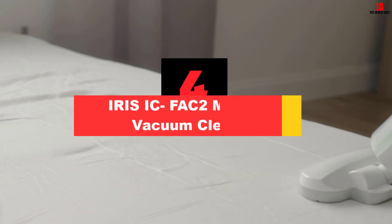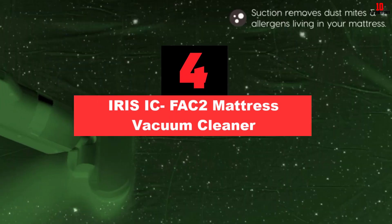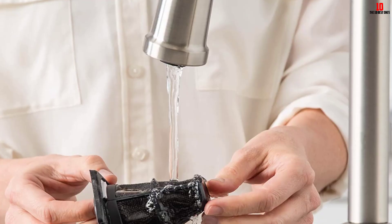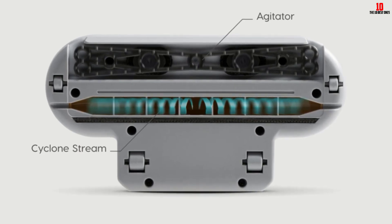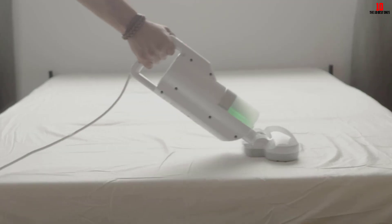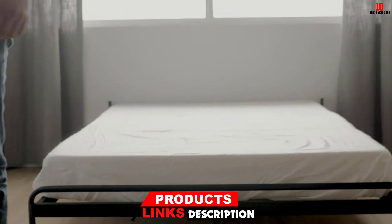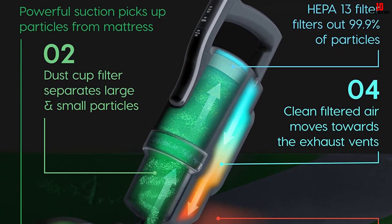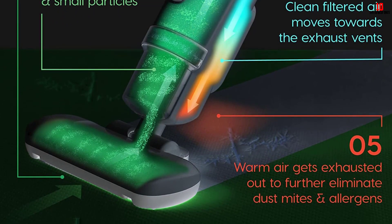At number 4, we have the Iris ICFAC2 Mattress Vacuum Cleaner. This vacuum cleaner is perfectly designed to clean your mattress and features a very long cord. While the cord may get in the way for some users, this cleaner is great for cleaning stairs, sofas, mattresses and more, and the long cord allows you to reach hard-to-reach areas. Sensors let you see the level of dust on the surface you are cleaning, and the light weight offers easy maneuverability.